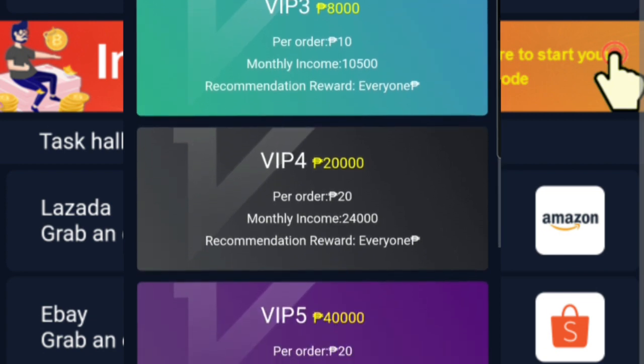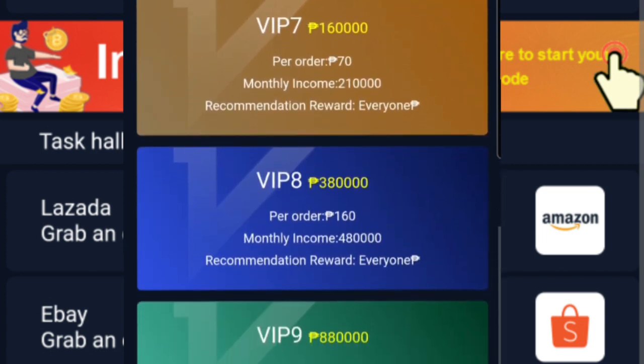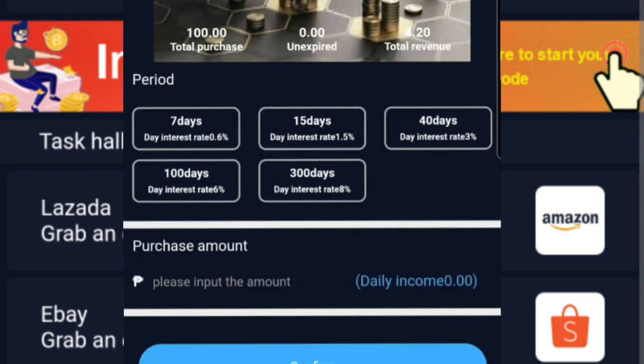Meron pang pang-tatlo, pang-apat, pang-lima, at iba pa — hanggang sa pinakadulo, pataas na po siya ng pataas. Pero pagtaas naman po ng ating membership fee, ay pagtaas din po ng ating magiging monthly income, at pagdami po ng ating task na gagawin. Ibig sabihin, pagdami din ng task natin, pagdami din po ng ating magiging income kada araw.